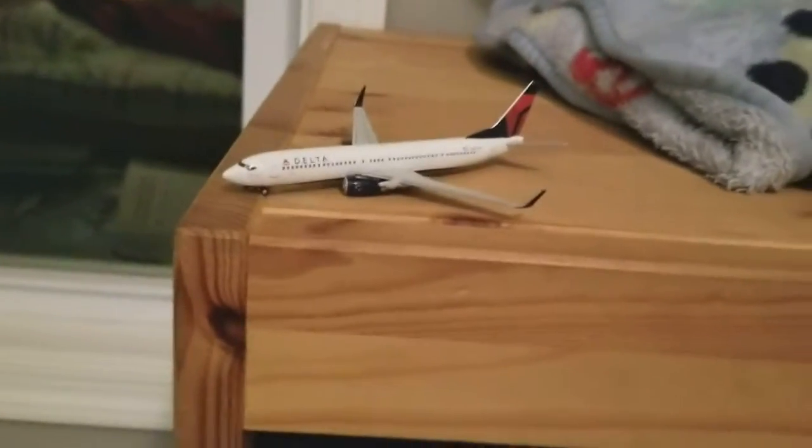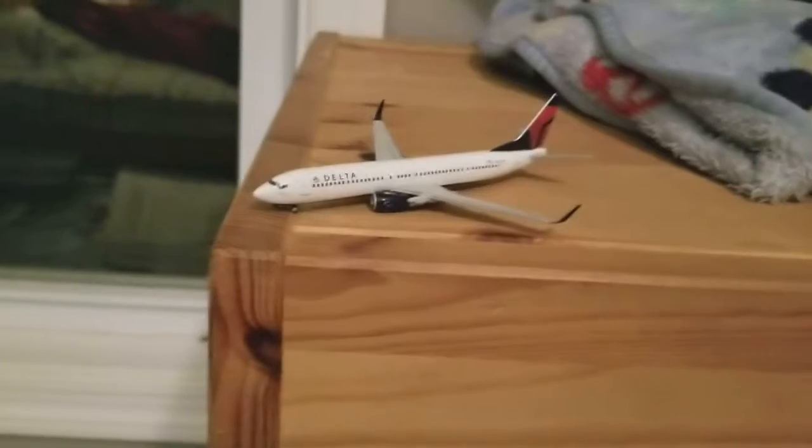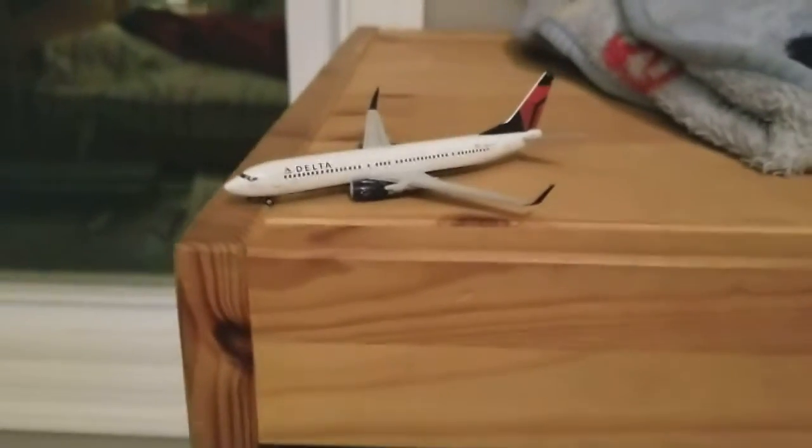First, I'm going to start with this Delta 737-900ER, arriving from Seattle-Tacoma — it actually just took off, arrived from Seattle-Tacoma earlier, and it's going to head out to Atlanta.